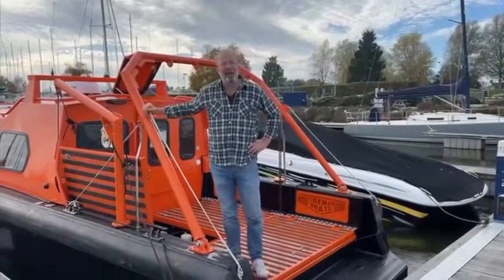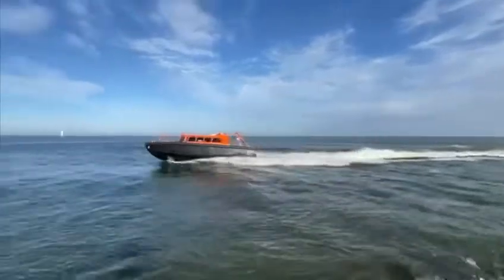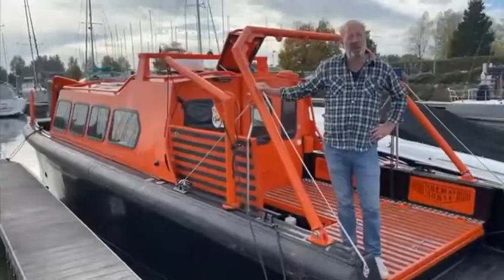Good morning, this is Sam, our 11 meter survey boat. This vessel is made for an Italian customer who's going to use it autonomously and in hybrid mode.